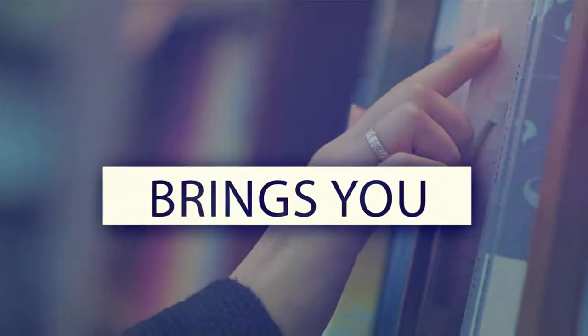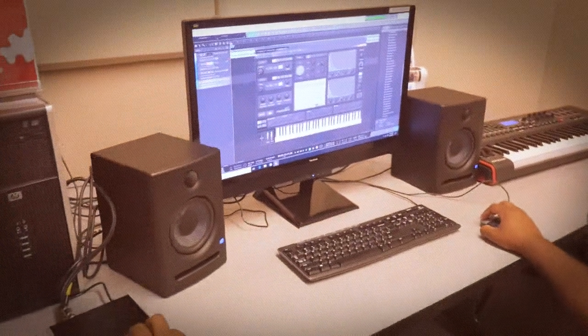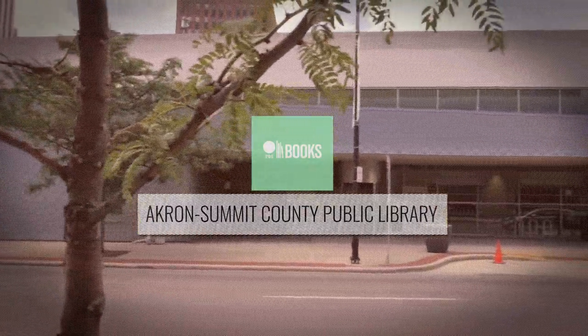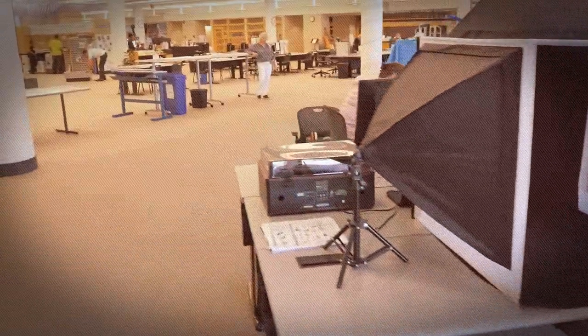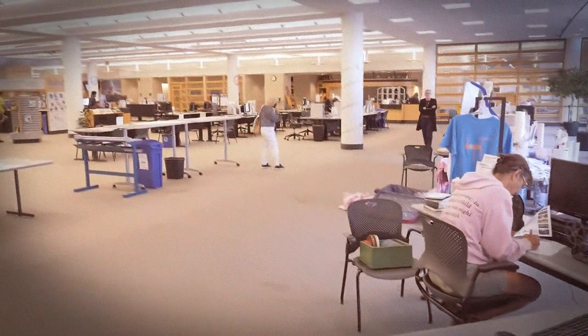PBS Books brings you amazing public spaces from libraries across the country. Libraries are becoming spaces for innovation and technology, and the Akron Summit County Public Library is at the forefront. The library is home to the Tech Zone at Maine, a one-stop shop for technology needs.